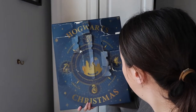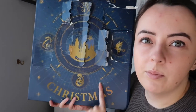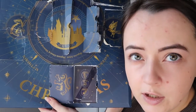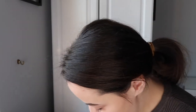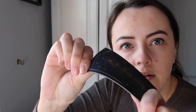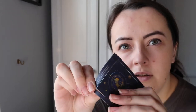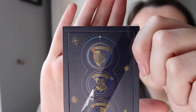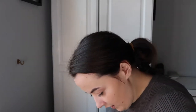Number twelve is one of the ones on the bottom we haven't done yet. Number twelve is another magnet - it pops right out of the little seal. It's the Hogwarts crest. Very nice, very nice.